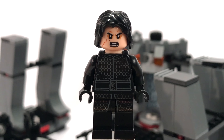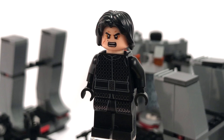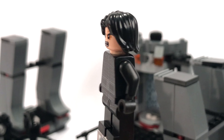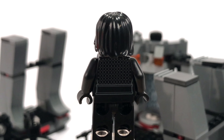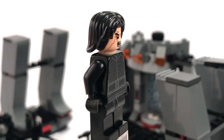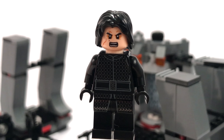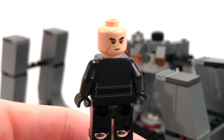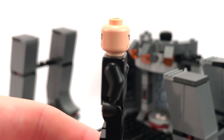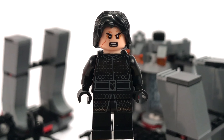Right alongside Supreme Leader Snoke is his apprentice, Kylo Ren. This is a fancy looking Kylo Ren — he's got a mesh pattern on his torso, like a chainmail armor look, which is just incredible. There's a small leg print on the top of the legs and a little waist print as well. Underneath the hair piece on the back you'll find his second face — a little more calm but still very angry looking, which is fitting for Kylo Ren. He also comes with his regular crossguard saber.